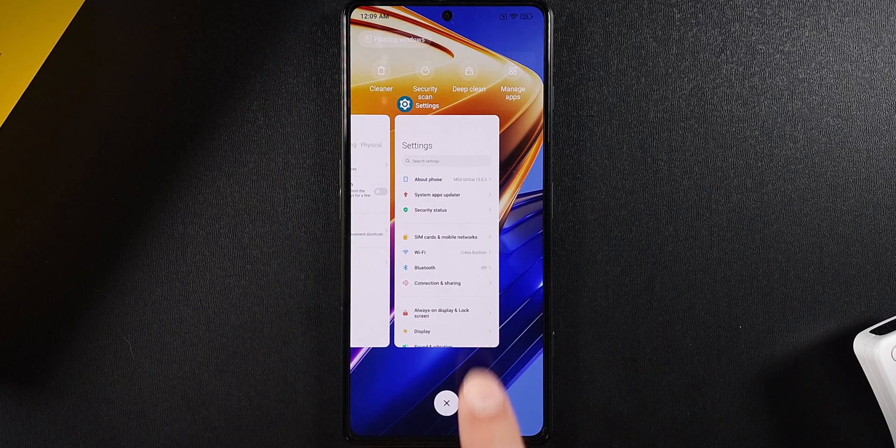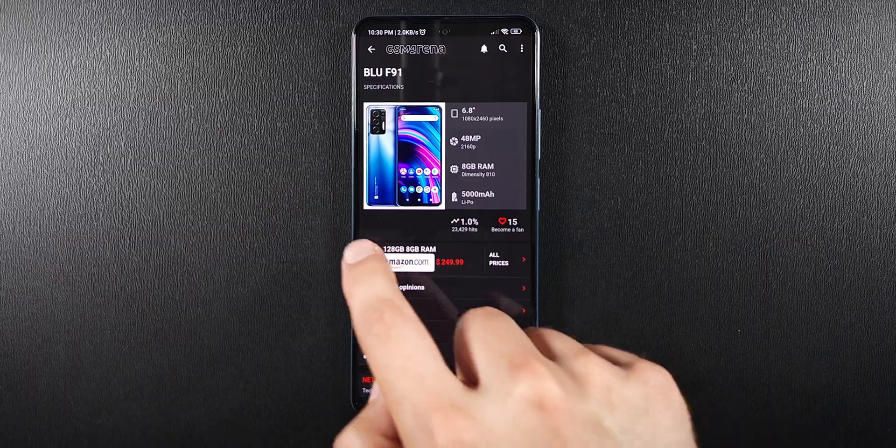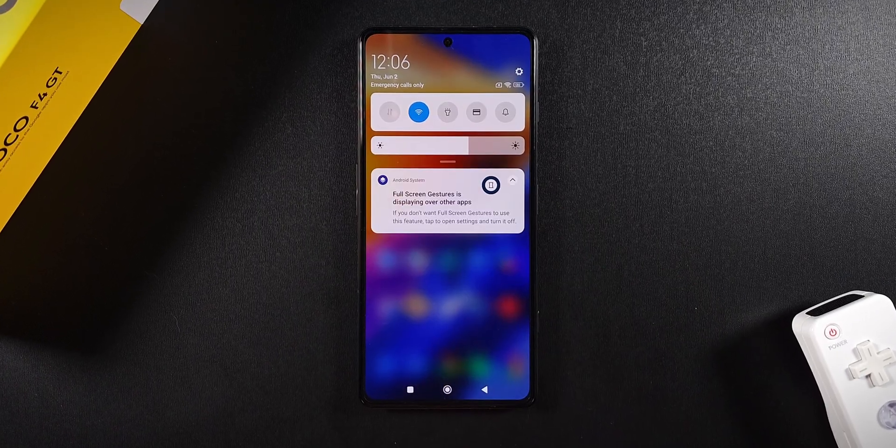This seems like a limitation from MIUI to prevent you from being unable to navigate your phone. It's popped up in a few different Settings menus, but only in the Settings menus, so it doesn't affect normal daily use.